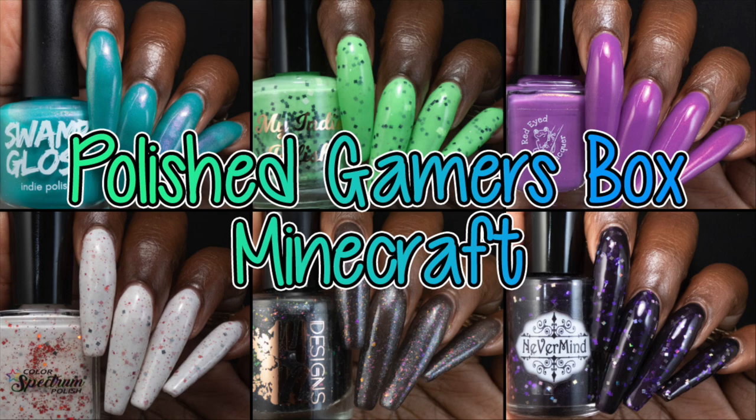And that is everything! Polish Gamers Box opens June 15th at 12pm Mountain Time, which is 2pm Eastern Time. All that information will be down below, as well as a link to PolishGamersBox.com, their Facebook group, Instagram, all the things, and a link to my blog post.